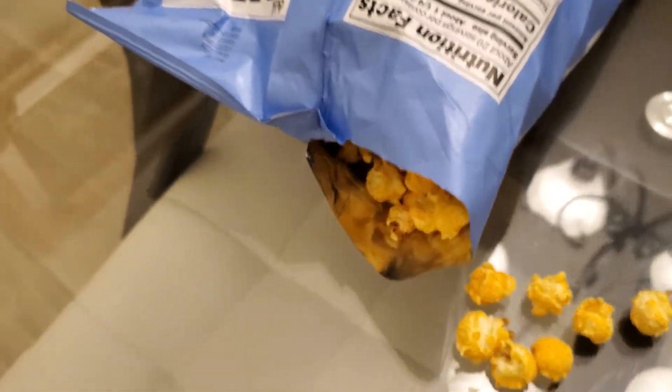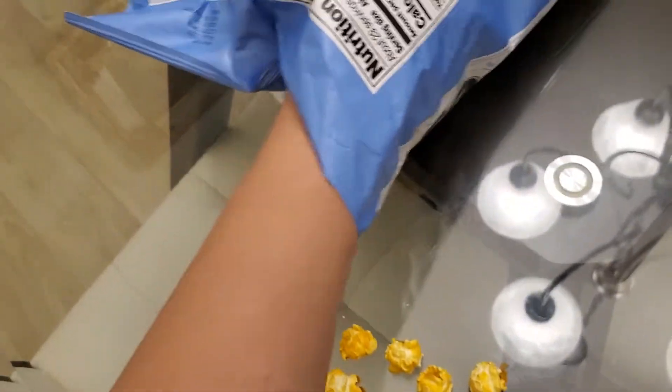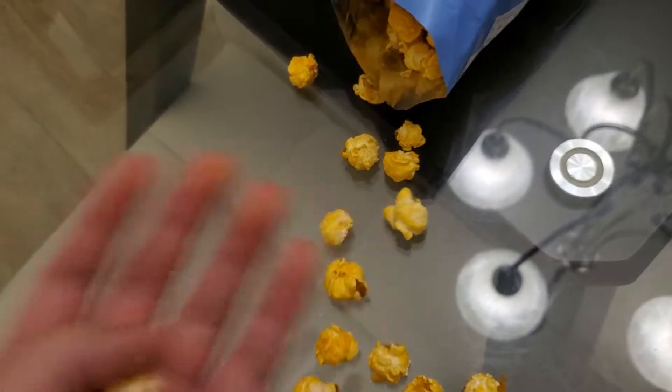Should have shaken it before I opened it — oops. Watch my hand slip all the way in. Where's all the caramel? Oh, is this caramel right here? Okay.